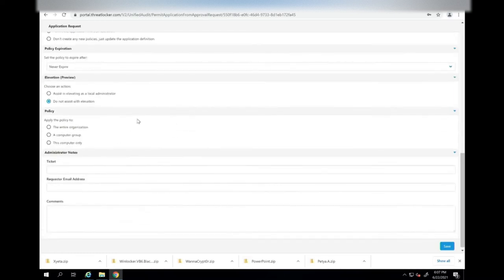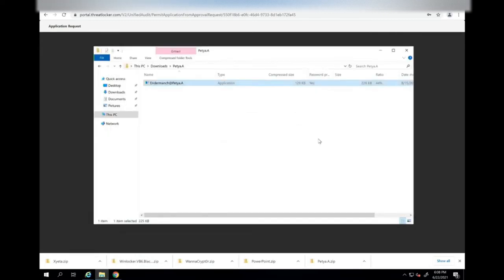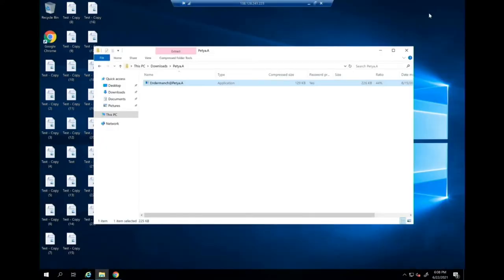You can also assist the user — if someone's trying to run something as an admin you can give admin privileges without going in and physically providing credentials. And lastly, what are you applying this policy to? We're going to apply the policy in this case to this computer only because we don't want to allow ransomware in any of our environments. We're going to save this. Obviously this page is intended for you to permit legitimate software when you have something new in your environment — it's not intended for ransomware. But in this case, because we've done it with ransomware, it's now saying you can run this application but it's restricted in what it can do.